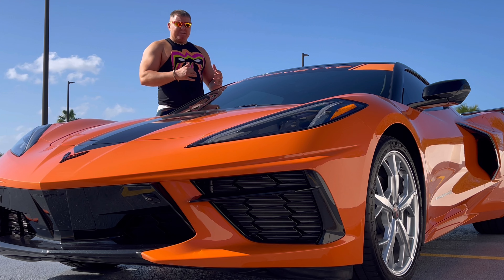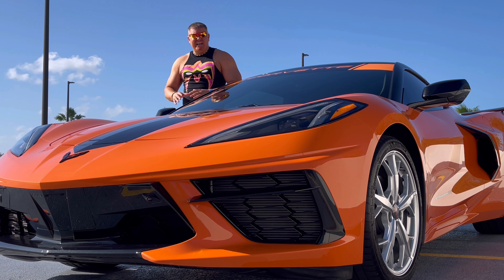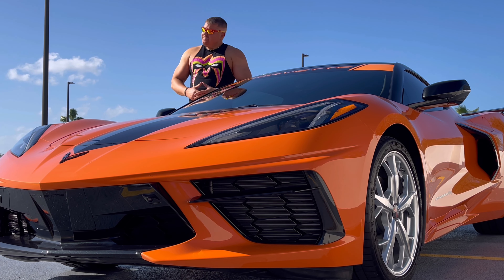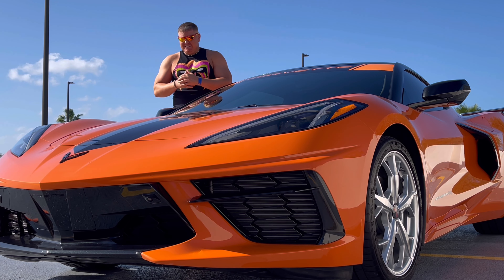Number two is the overall performance. The performance on this vehicle is bar none — dollar for dollar, probably the best on the planet. I don't know that for a fact, this is just my opinion, so definitely not talking crap. But dollar for dollar, I think the performance is unbelievable.